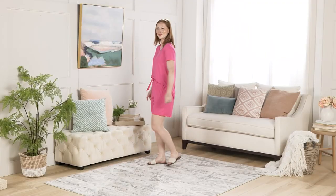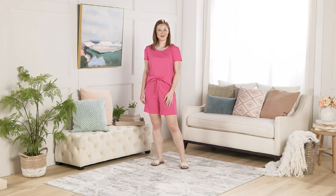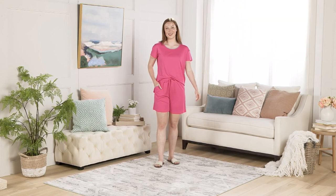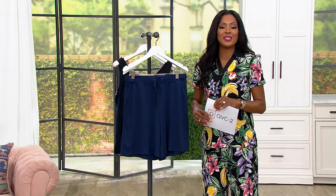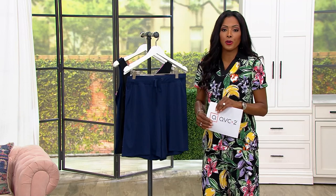Long shorts — love the length here, 7 inches. It's like the Goldilocks of length in terms of a short that gives you the coverage and the confidence to wear these at home, to wear these in your garden, to wear these to go pick up bagels on Saturday morning, maybe to wear these to grab coffee with your girlfriend.